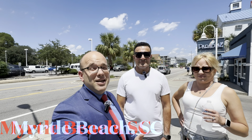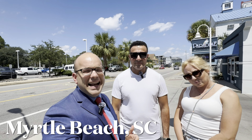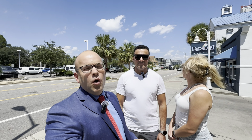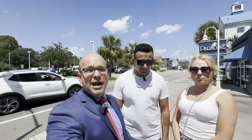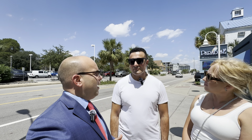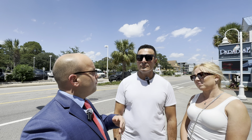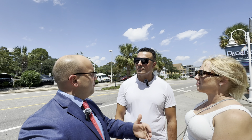We're here on site with Giovanni and his lovely wife outside at the Paradise Resort. We're heading over to the Grand Atlantic to check it out. Giovanni, tell me a little bit about your personal strategy for investing in oceanfront condos — you purchased one and you're on to your second and third now.